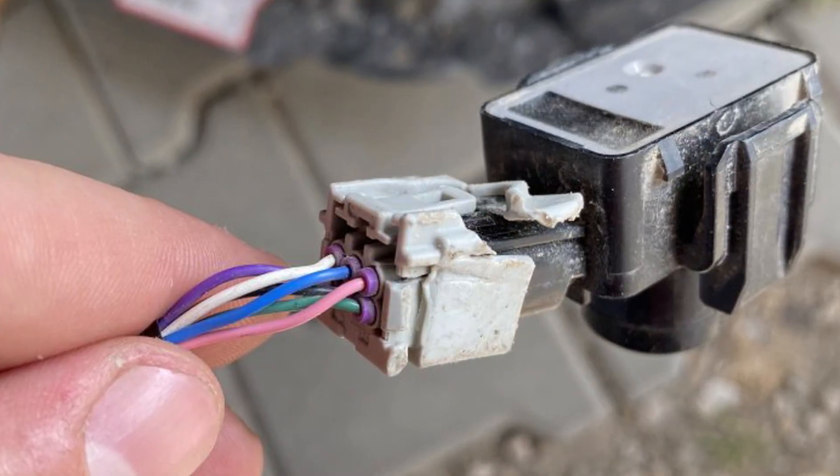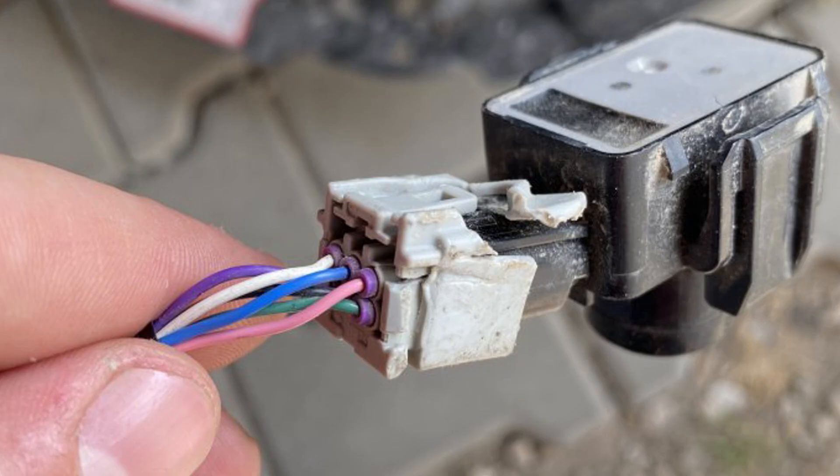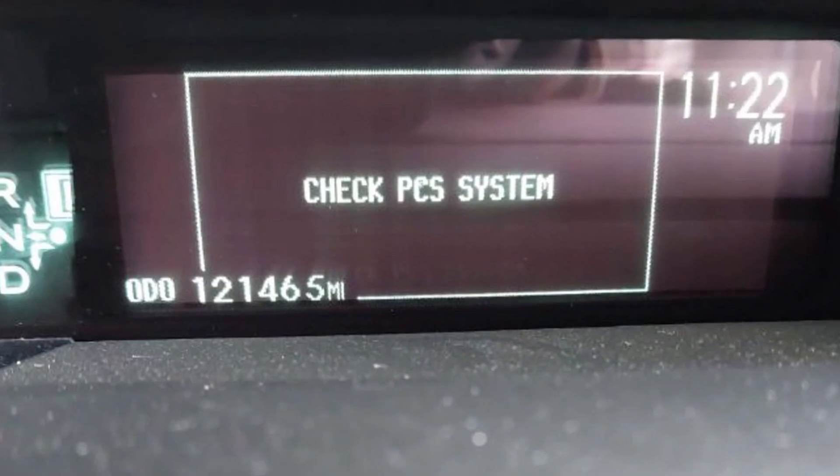Other than that, there sometimes may be wiring problems and the radar may be disconnected. In this case, you will see the 'Check PCS System' warning at all times on the dash of your car.